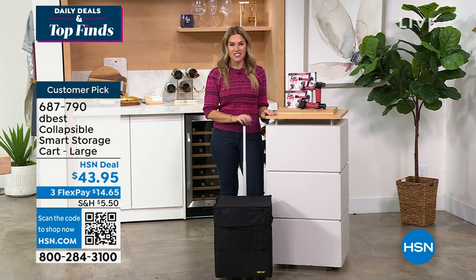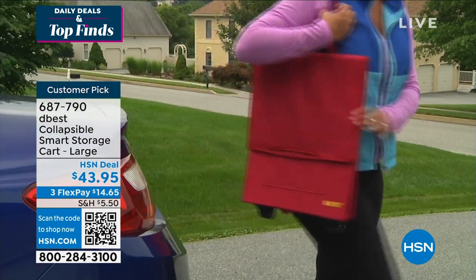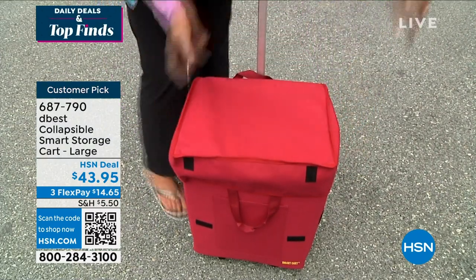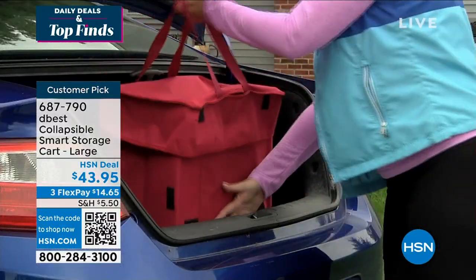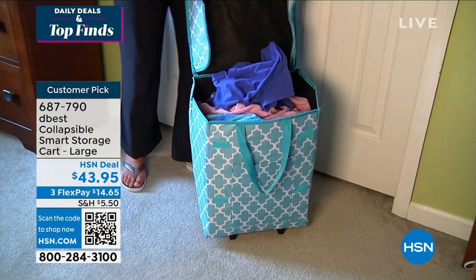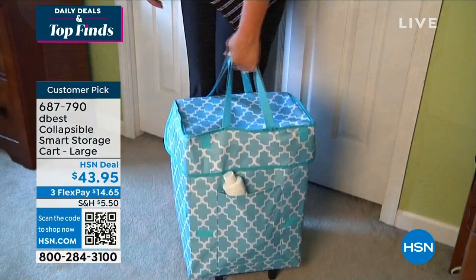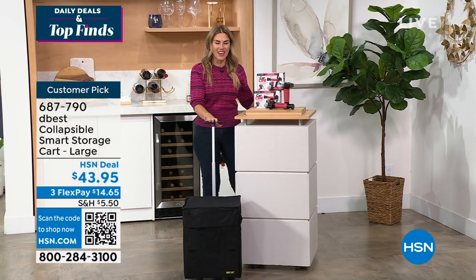$14.65 gets home your D-Best collapsible large cart. You can use it for picking up bottled water, getting ice for a tailgating party, or big box store items. It's great for spending time at athletic fields so you can pack your picnic. You can even take your laundry to the laundromat. It's got great pockets and organization, easy to carry, but also easy to roll with that handle.